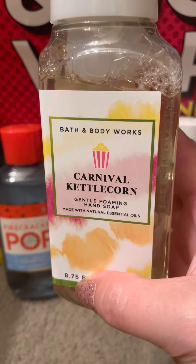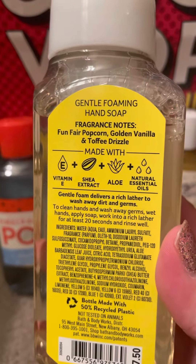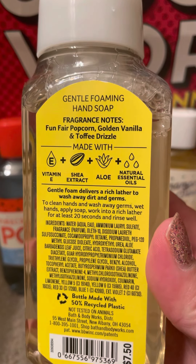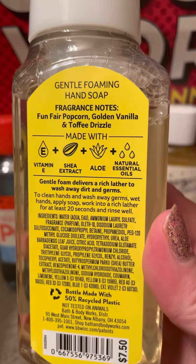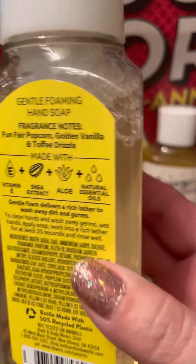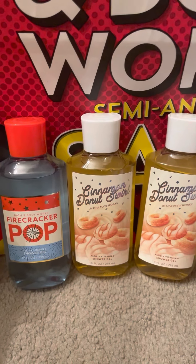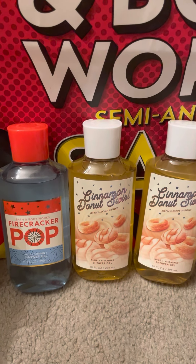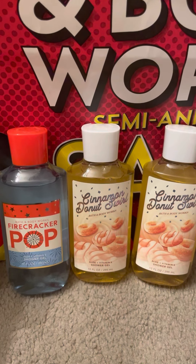Then my mom wanted this Carnival Kettle Corn Soap, and it's funfair popcorn, golden vanilla, and toffee drizzle. This reminds me of an old scent they had, and I didn't buy one for me, although I might regret that later. But if the soap's coming down in price I might do that, because these were only about $3.75 before the coupon.